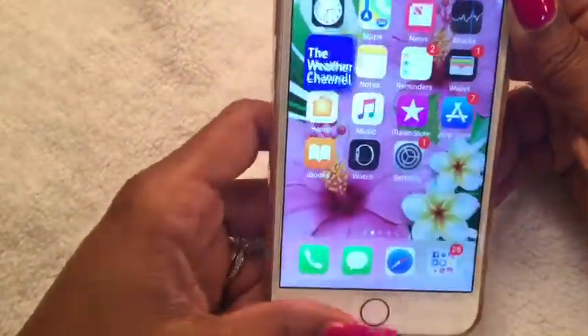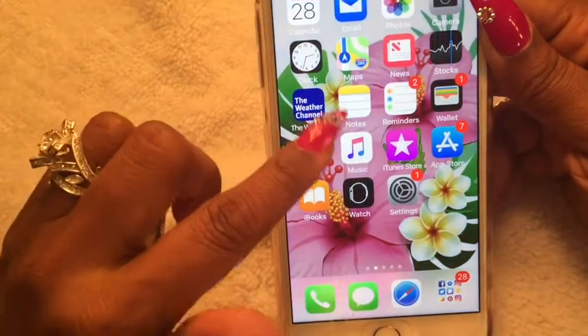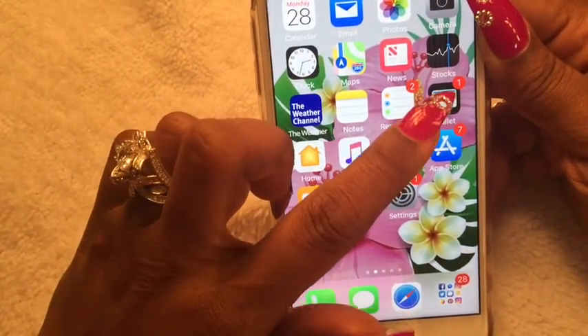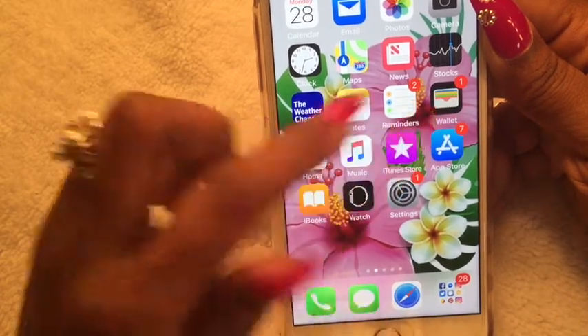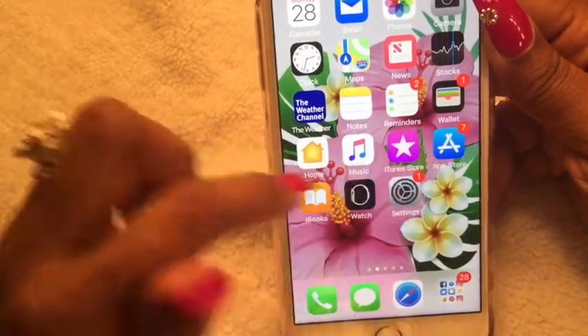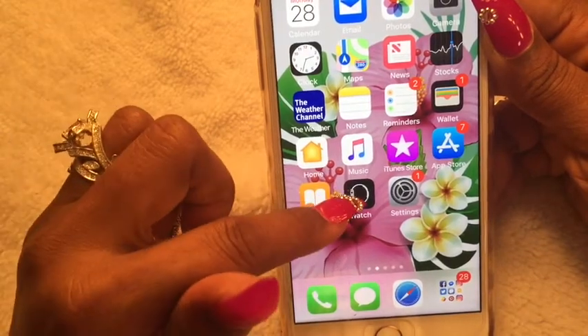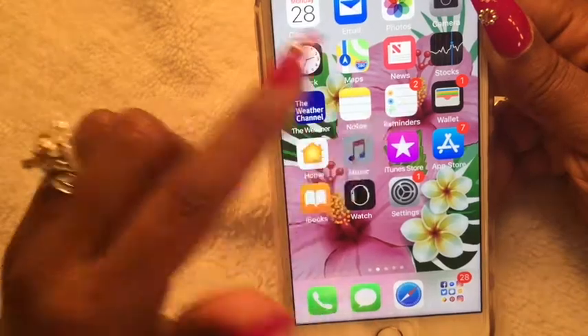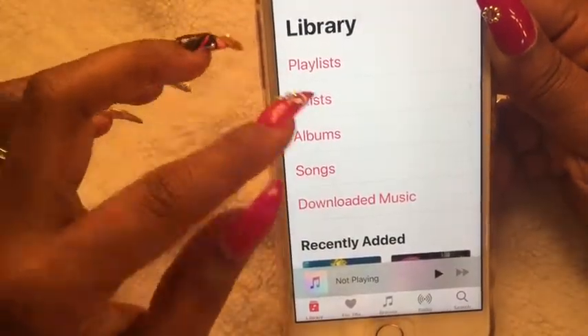Next is Notes and Reminders, which I use quite a bit. Wallet — I have my bank card and credit card information stored in here. Then Home, Music, iTunes Store, App Store, iBooks, Watch for my Apple Watch, and Settings. My Music app — I don't have a whole lot of music in here but I listen to different genres.